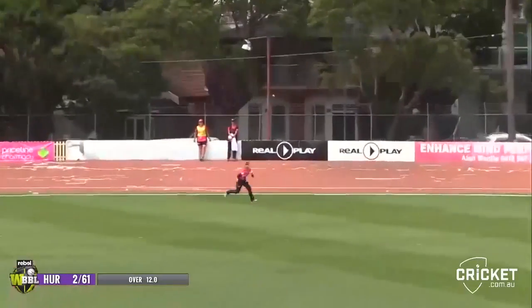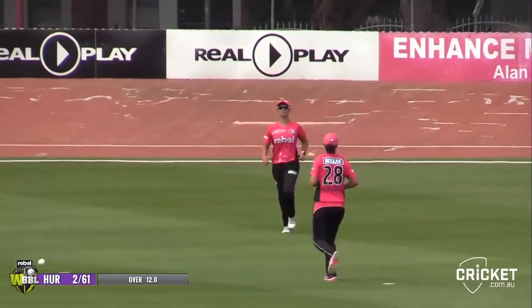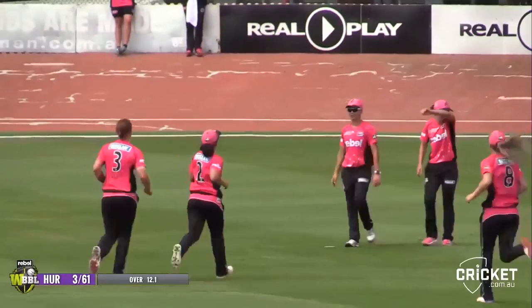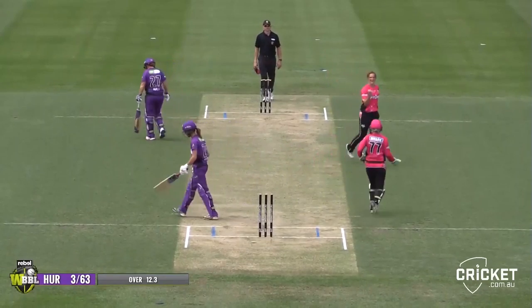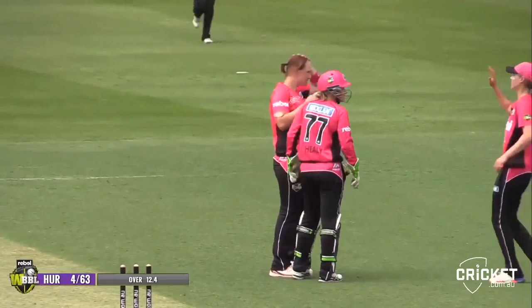Hits that in the air — it's going to be wide of long off. It's going to be caught. A lot of ground to cover there — that's really good fielding. It was hit in the air, more placed than firmly hit. Haley takes her third. Tried to work to the leg side, came off the top of the pad and onto the stumps.